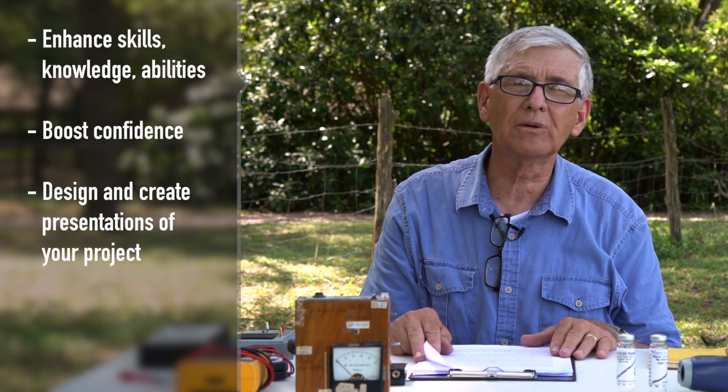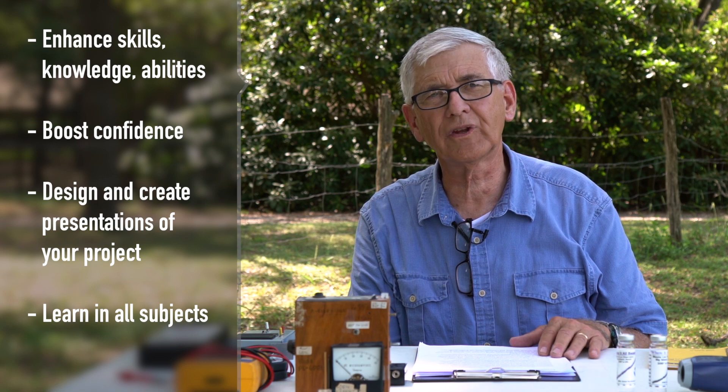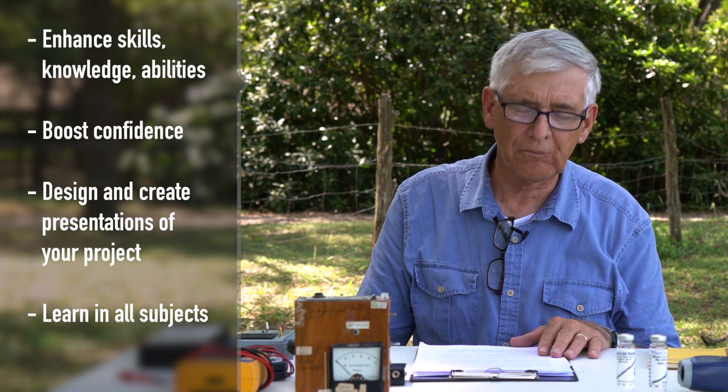You're going to learn about art when you make your poster. You're going to learn about history when you research the history of the science you're studying. You're going to learn about writing when you write your report, and you'll learn how to plan and interact with science professionals who judge your project. You might even win cash awards or college scholarships — all three of my children did.